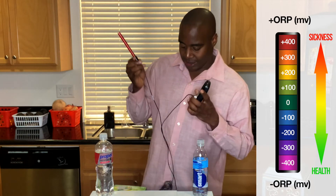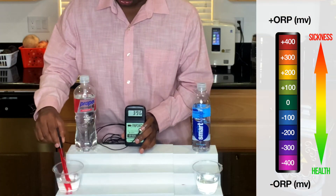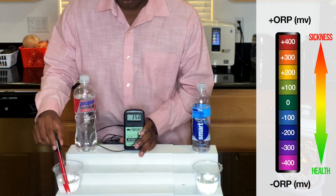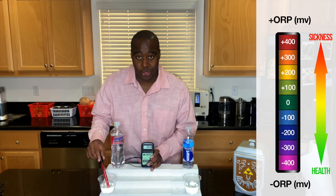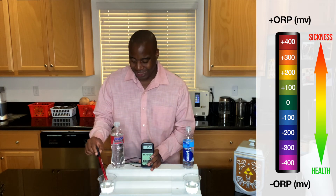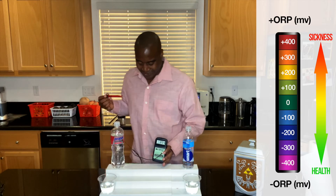Let's see what we get with Propel, our electrolyte drink. Oh my gosh, that is showing a 350. That is not what we're looking for when it comes to being an antioxidant — that is very oxidizing.